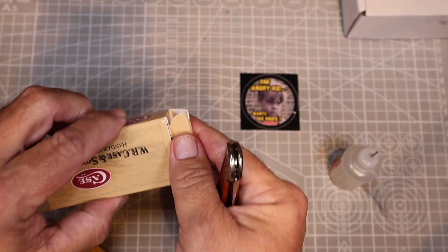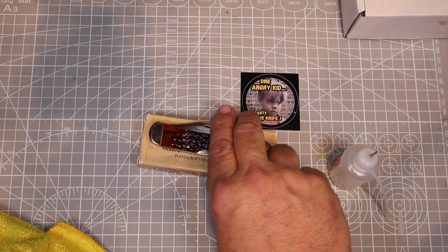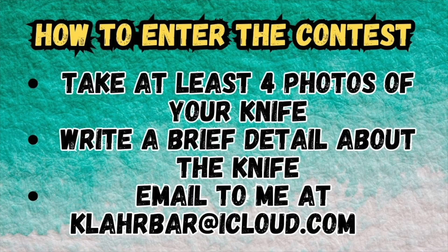So how do you enter to win this beautiful knife? It's 100% free. All you have to do is go to my channel, make sure you subscribe, like this video, and share it to any friends that might like similar knife content or want to enter the contest themselves. Next, take at least four clear photos of your knife, write a brief description about the knife — when you bought it, did you inherit it, any special detail — and email it to me at clarbar@icloud.com.